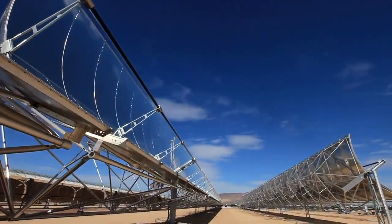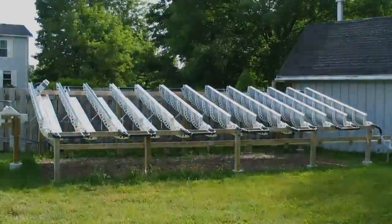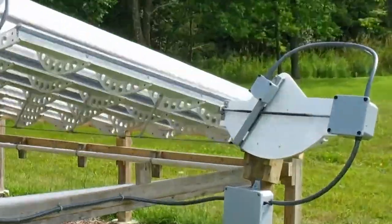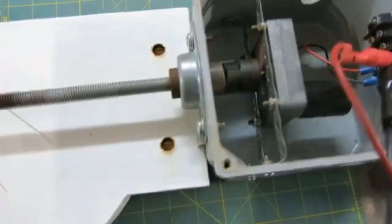The mirrors are supposed to rotate from morning to evening according to the movement of the sun across the sky, and now we see that rotation over the course of one day thanks to this device that you have to make yourself.